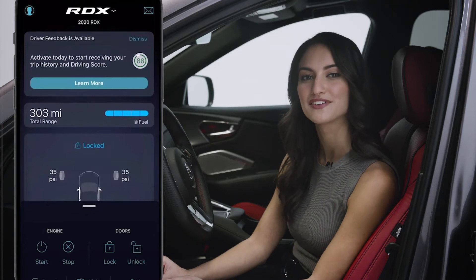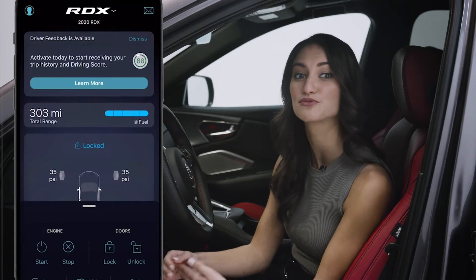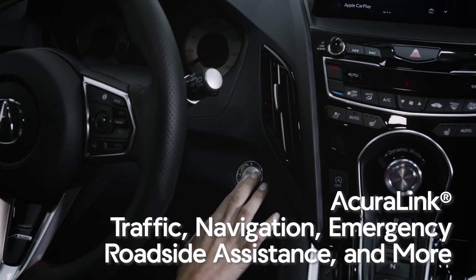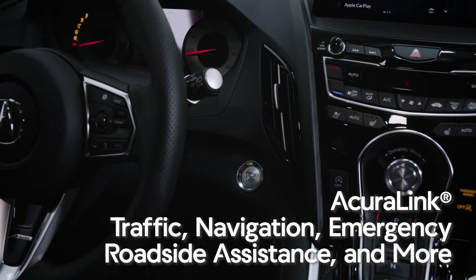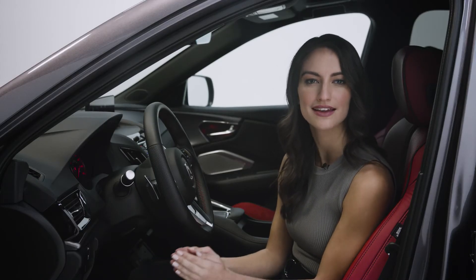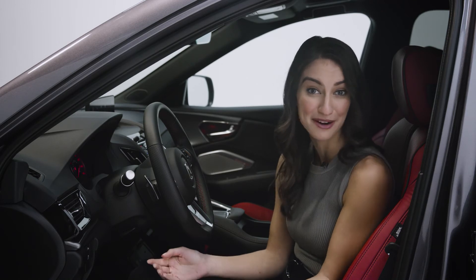The next level of convenience is the latest generation of Acura Link, which features access to a wide variety of services including traffic and navigation, remote engine start, emergency roadside assistance, and much more. The RDX brings you industry-leading connectivity to help you have an easier journey no matter where it takes you.